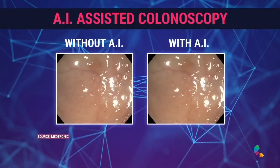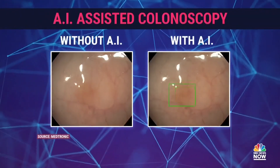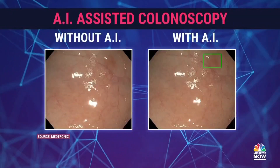Just a warning — a colonoscopy is an invasive procedure. On the left, a doctor is scanning the area with their naked eye. On the right, the same scan is happening but using AI assistance. See that little green box that keeps popping up? That's the AI showing the doctor an area of concern, and it allows them to take a closer look. A recent study predicts that AI-assisted scans like this could reduce future cancer diagnoses by up to 39 percent.